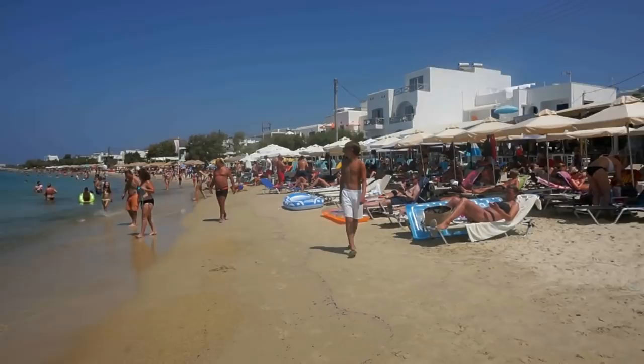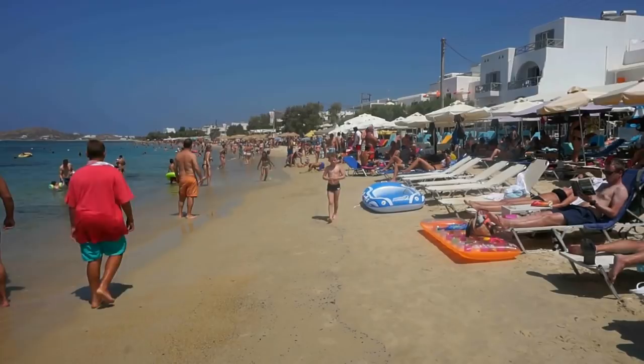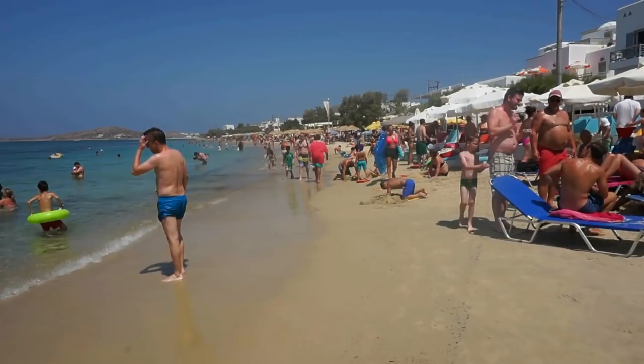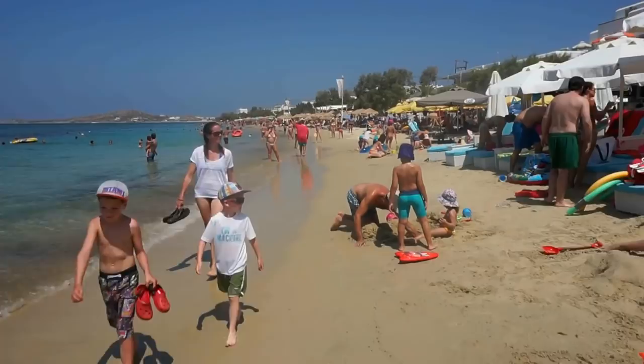I can also hear a lot of Italian. This is a very popular place for Italian families to come to. Naxos in general is a very popular place for Italians due to the history here, since the Venetians occupied Naxos for at least 300 years, beginning in the 13th century. So here are some beautiful views, real life from Agia Anna.